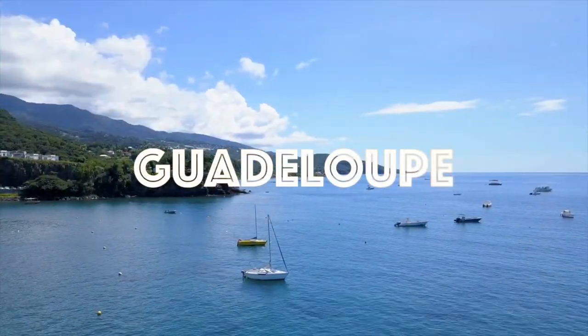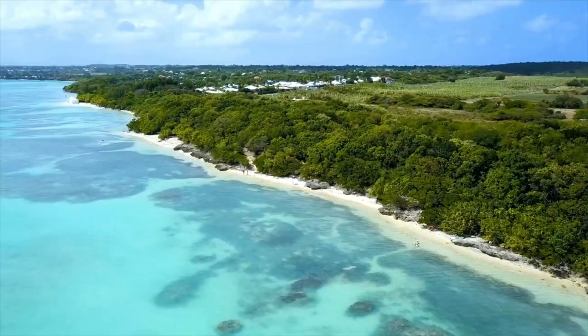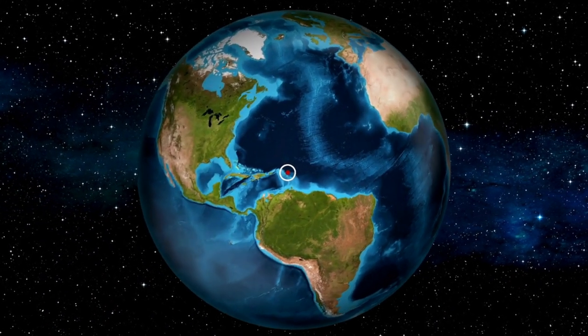Welcome to Guadeloupe, a captivating archipelago nestled in the heart of the Caribbean where azure waters meet lush rainforests. Guadeloupe, which is a French overseas region, is an island group in the Southern Caribbean Sea.